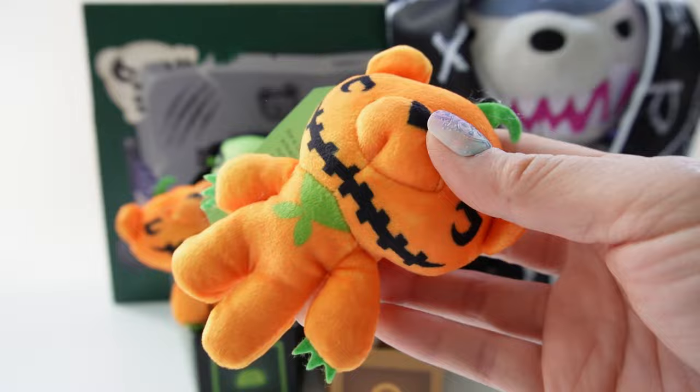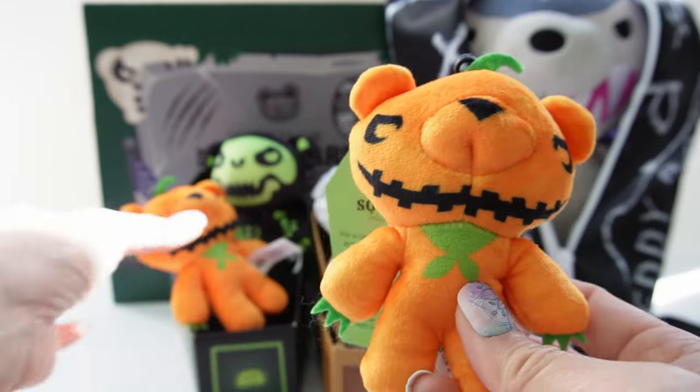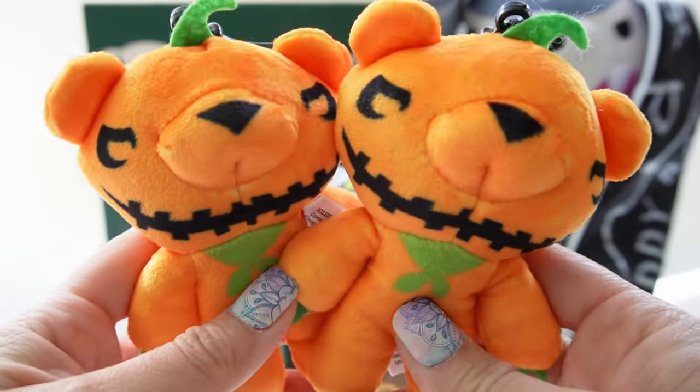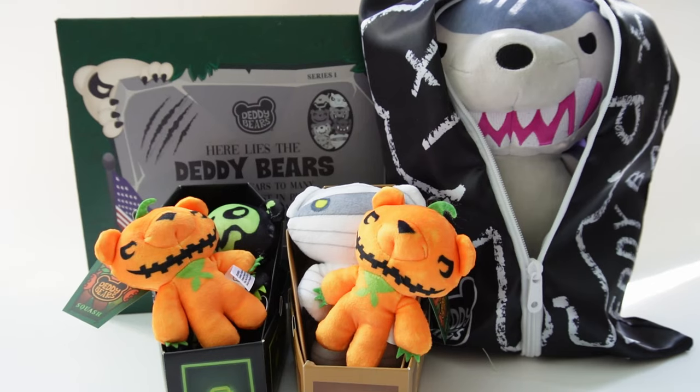Oh no, we got a duplicate! That's the thing with blind bags — sometimes you get duplicates. However, I think two of Squash is actually kind of fun, and I just noticed his eyes are actually really cool.